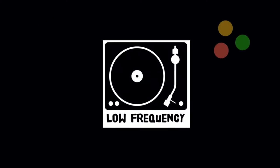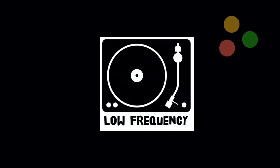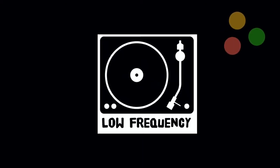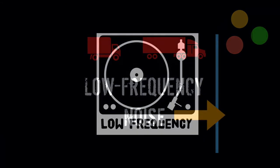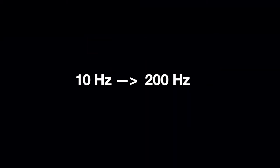Low frequency noise has a lot of bass or vibration in it. This kind of noise can travel long distances because it's not absorbed very well. Low frequency noise passes easily through walls and windows, and it ranges from about 10 hertz to 200 hertz. To give you an example, this is what 50 hertz sounds like.